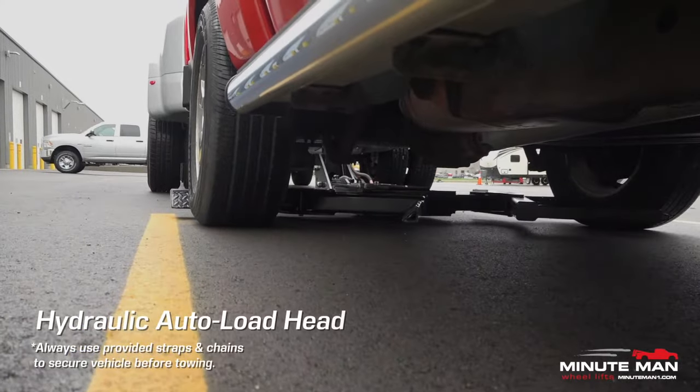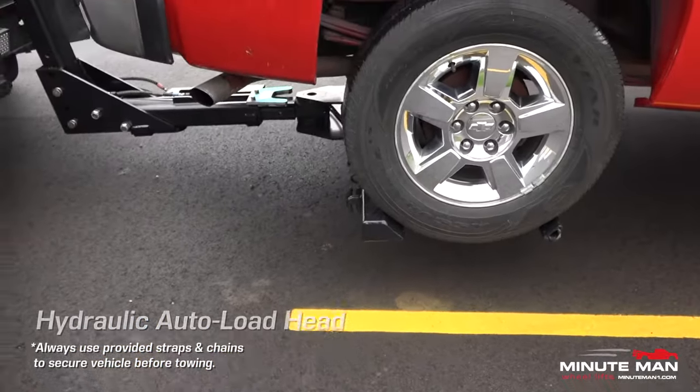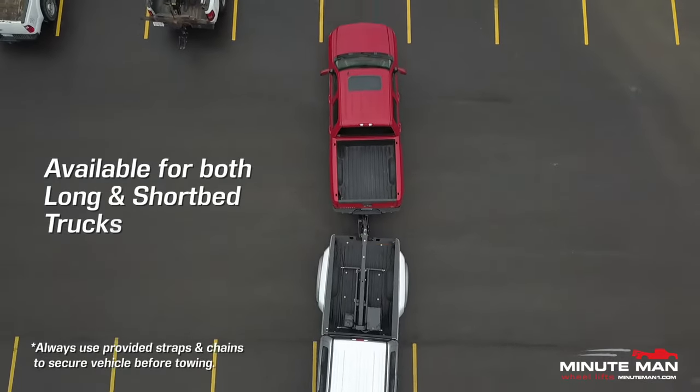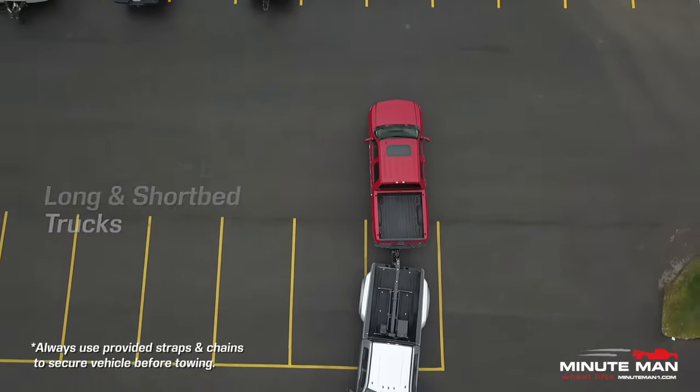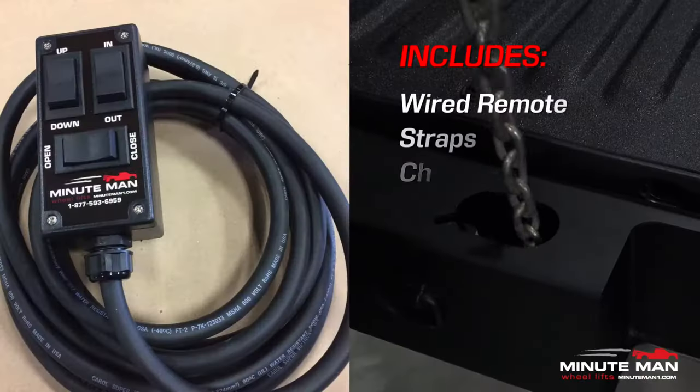Its hydraulic-powered auto-load head and in-cab controls make quick work of getting vehicles loaded. Units are available for both long and short bed trucks, so you have more freedom to choose what kind of truck you want to pair it with.